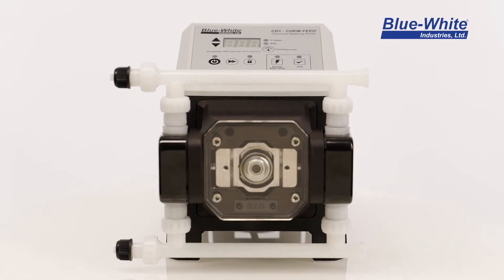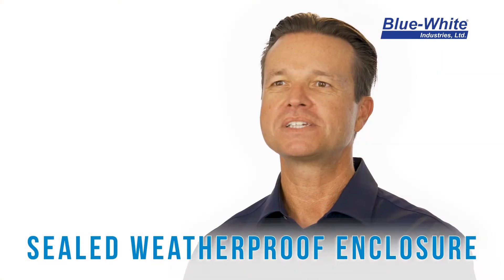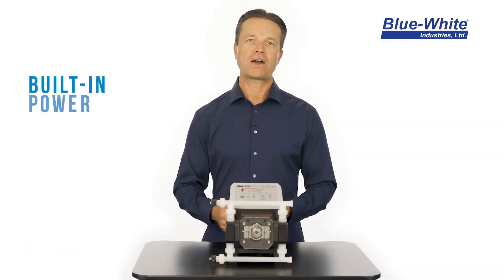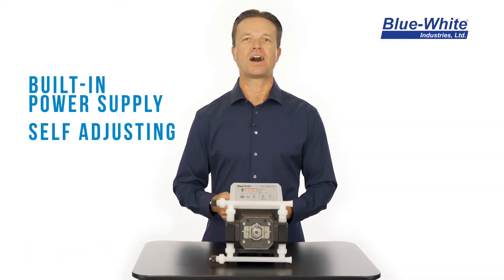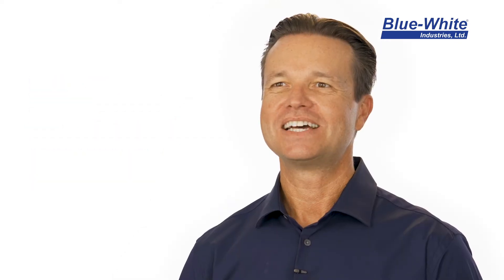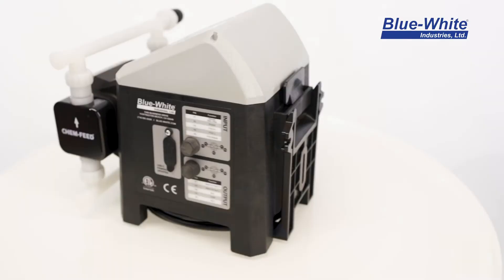For a simple visual inspection, the pump head includes a built-in LED light which allows you to view the pumping activity at any given time. The CD-1F enclosure is sealed, completely weather resistant, and can handle harsh environments. The built-in power supply is self-adjusting and will operate from 100 to 240 volts.